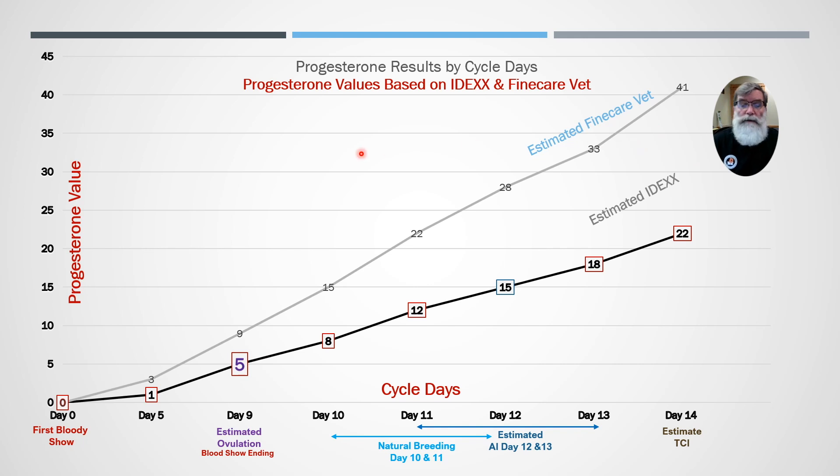As you get higher in the ranges the bias difference increases from low end to high end, which is to be expected. To make it simple, we run correlations — hundreds of serum tests between an IDEX-related instrument and the Fine Care Vet — to determine where these numbers come from. We take the correlation data, know what the differences are, and put it all in a timing chart. That nice colorful timing chart comes with any instrument you buy from us.